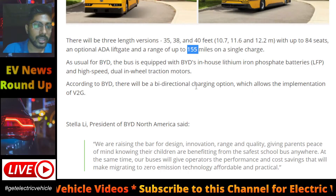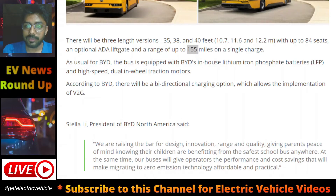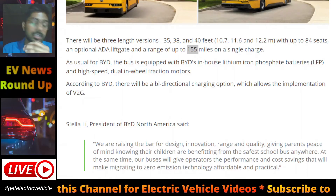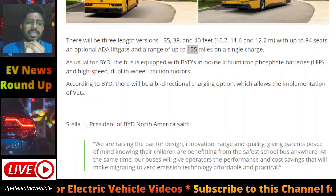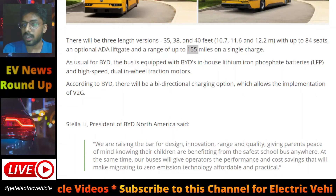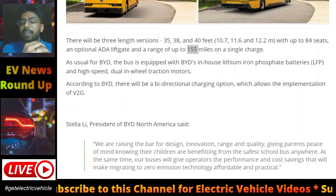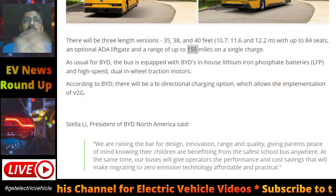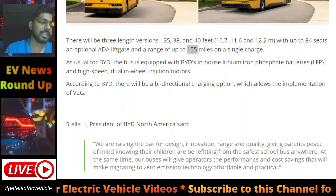Another important thing to note is that this bus will have a bi-directional charging system. Bi-directional charging enables vehicle-to-grid technology — a technology in which a vehicle can be connected to the grid, charged from the grid, and also supply energy back to the power grid whenever necessary. This can be used for operations such as peak load shaving, and for electrical engineering students, it will be a great area for a research project.